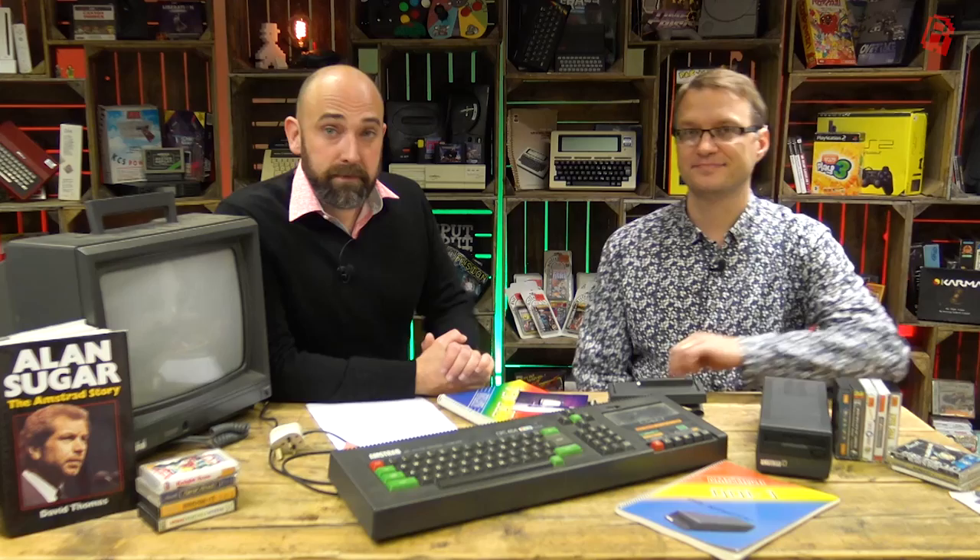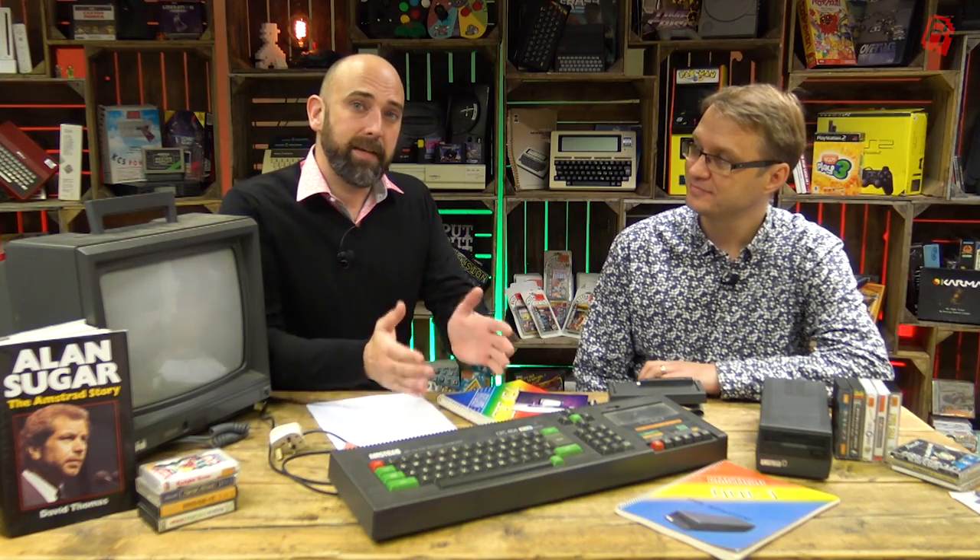Hello Cave Dwellers, welcome to the Cave. This is an extremely special episode for me — it's all about the Amstrad CPC 464, my first ever computer going back to 1984. We're joined by familiar face and friend of the cave, Mark from Mark Fixes Stuff.